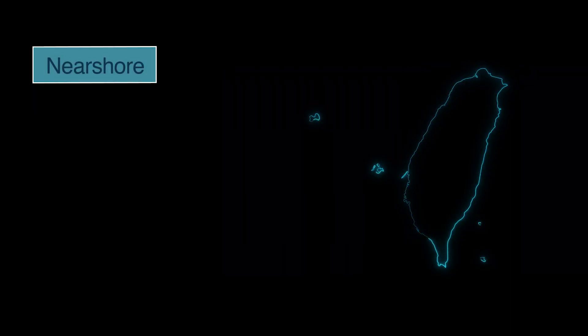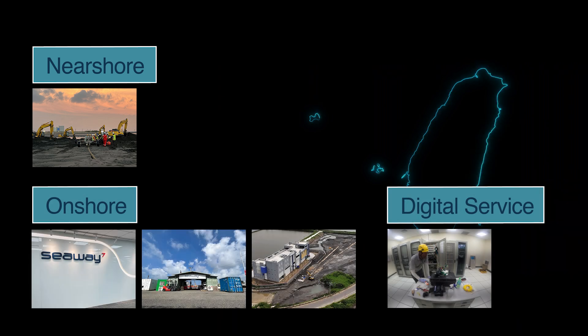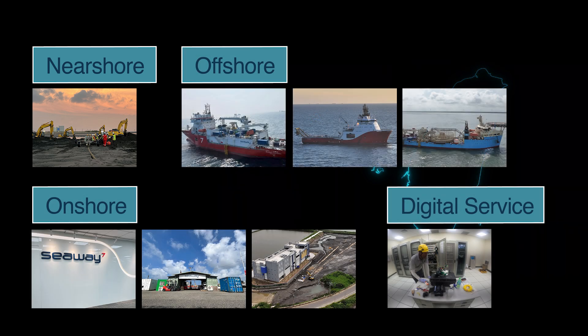Seaway 7 has been awarded a cable package for a full turnkey project including engineering, procurement, construction and installation of these cables. We have worked near shore, on shore on the substation, and offshore on the full cable system.